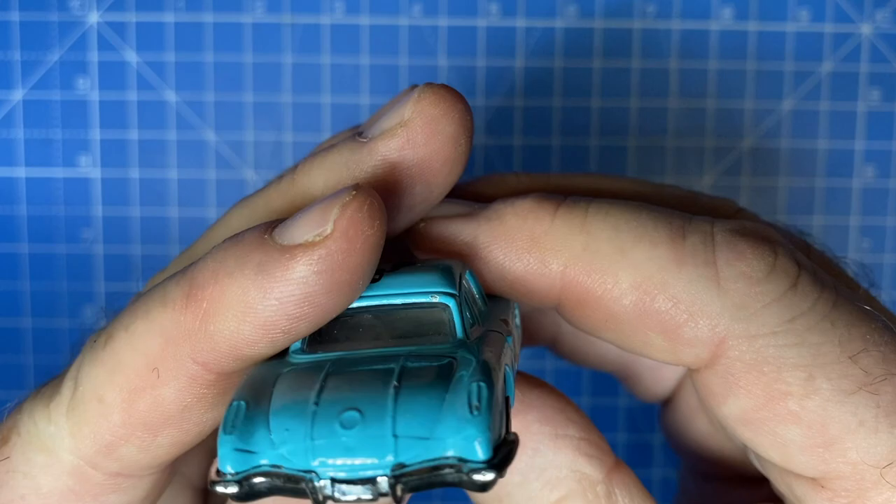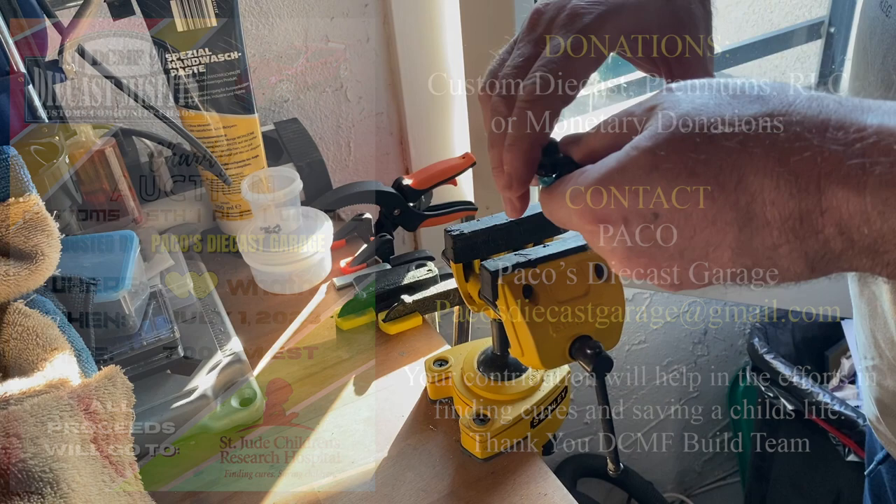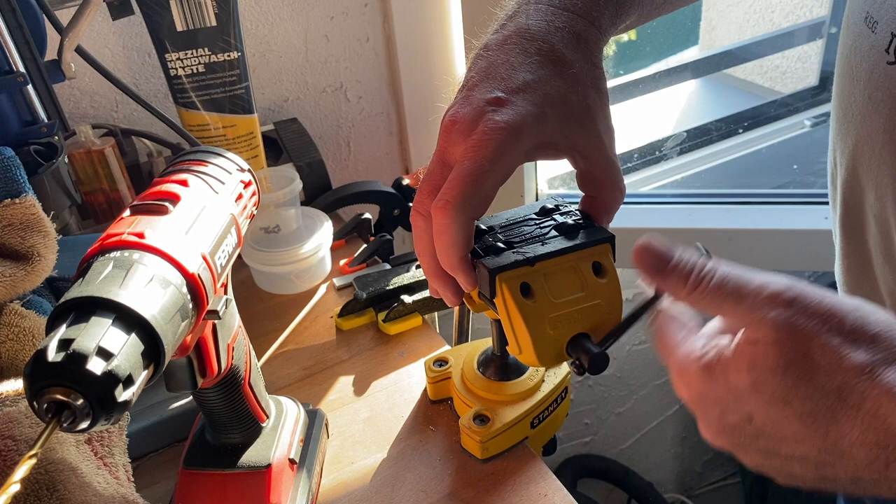There's absolutely no doubt about it, this is one classic cool car. And it's one of my submissions to the St. Jude Children's Research Hospital charity auction sponsored by the DieCast Misfits. You can find out all the information you need about that by visiting the DieCast Misfits YouTube channel. I've left a link in the description.